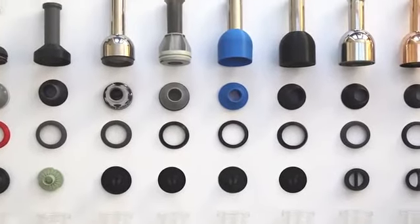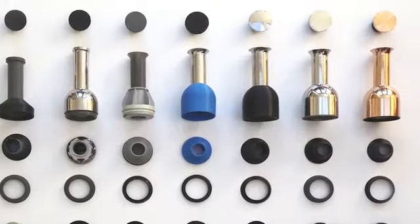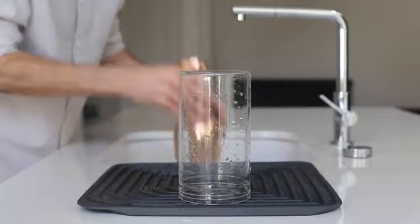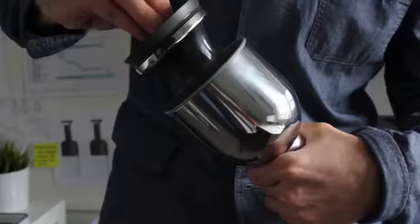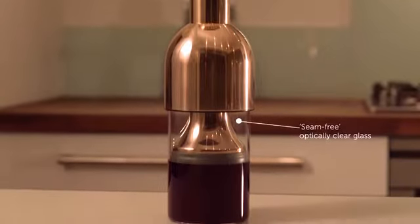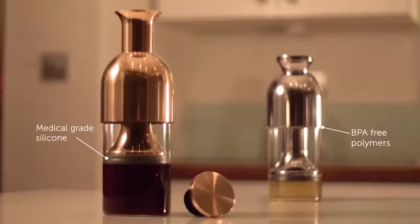We've built over 60 prototypes, tested to achieve the perfect seal and simplify Etol for easy cleaning and assembly. It's also been designed for durability, and all materials are of the highest quality, rigorously tested to ensure they have no effect on the wine's flavour.